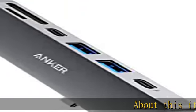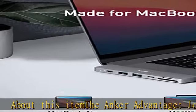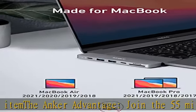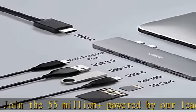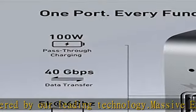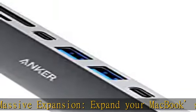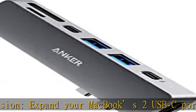The Anker Advantage: join the 55 million plus powered by our leading technology. Massive expansion — expand your MacBook's two USB-C ports into one multifunction USB-C port, one USB-C data port, two USB-A ports, one HDMI port, one SD card slot, and one micro SD card slot, all from one ultra compact hub.